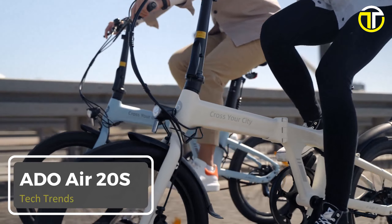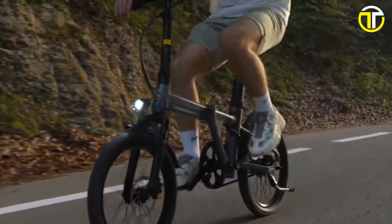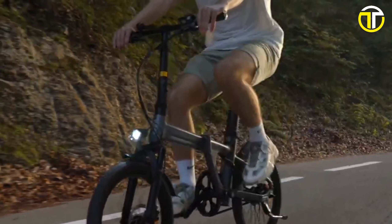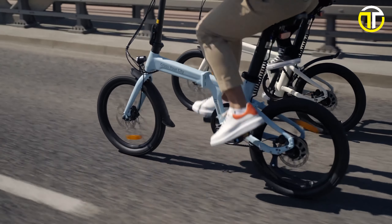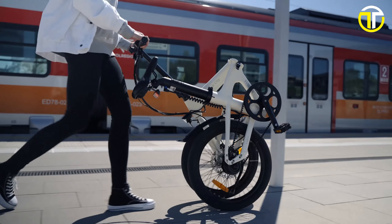Number 5: ADO Air 20S. In the world of electric bikes, the ADO Air 20S stands out, blending quality with cutting-edge features. Constructed with a lightweight aluminum frame, the Air 20S ensures durability without compromising on portability.